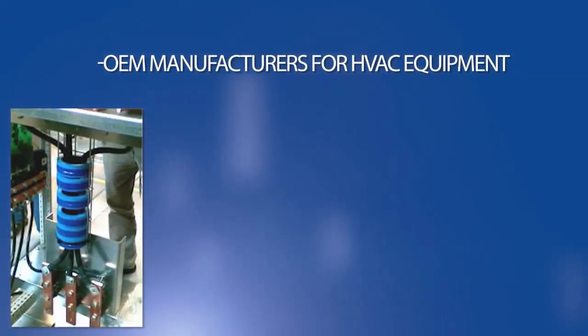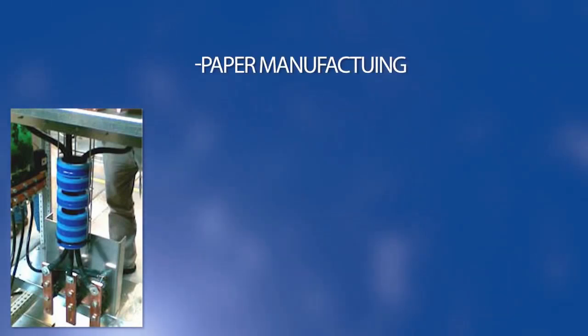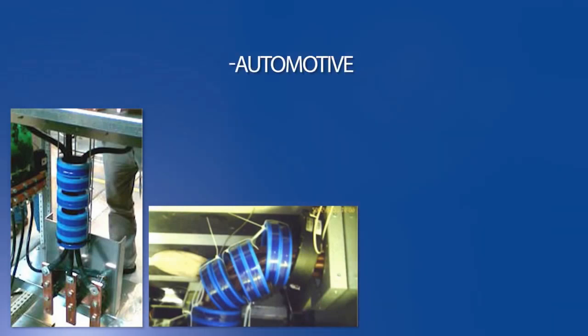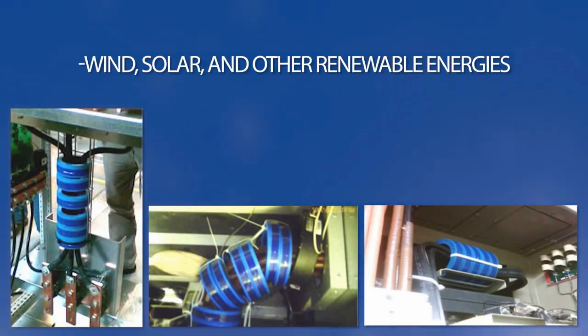Available in all power ranges in oval or round shape, Cool Blue solutions are used in OEM manufacturers of HVAC equipment, all international VFD manufacturers, paper manufacturing, hospital, office and commercial buildings, automotive manufacturing, all types of pumps and fans, and wind, solar, and other renewable energies.